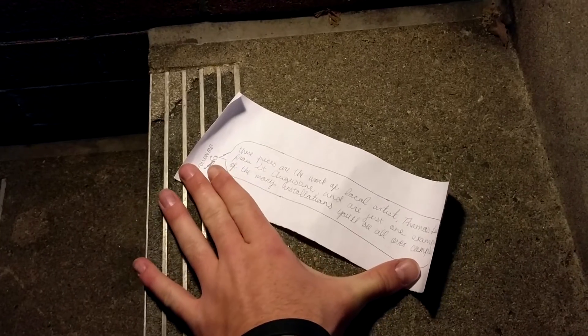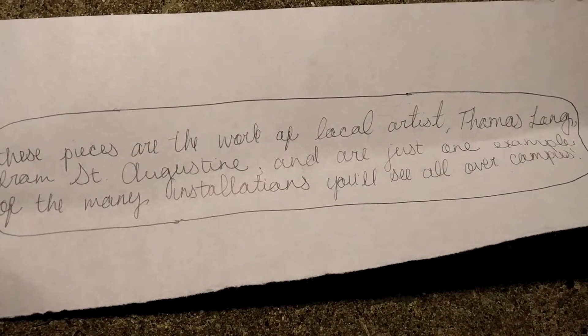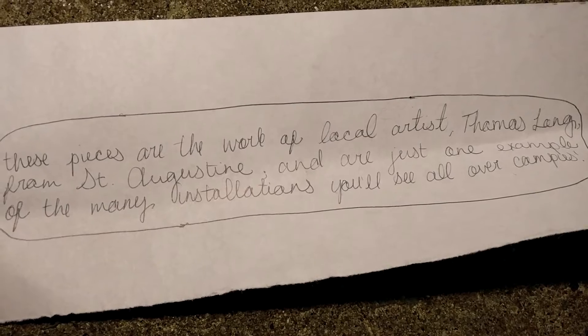She put it in cursive again. These pieces are the work of local artist Thomas Long from St. Augustine and are just one example of the many installations you'll see all over campus. I'm a tour guide here at UNF and that's actually straight from the script — I know exactly where it is. Next up, we're going to the bio building.